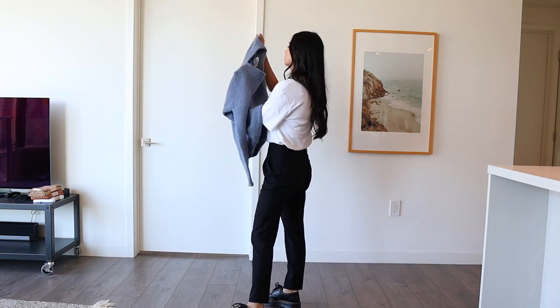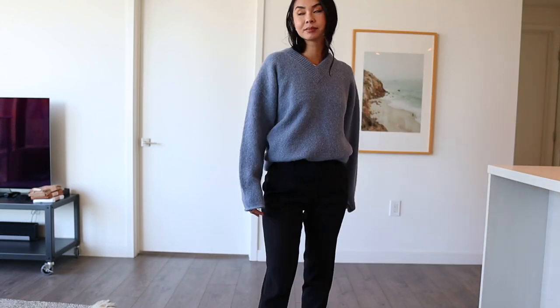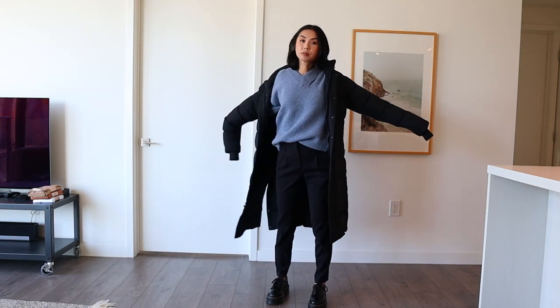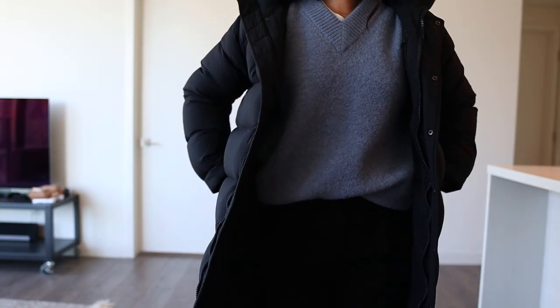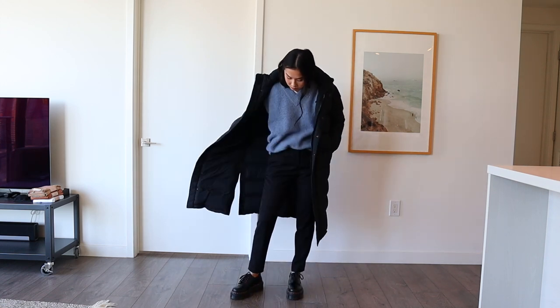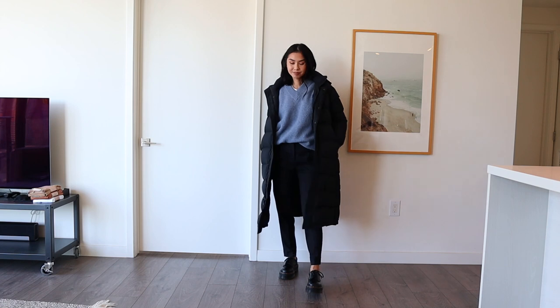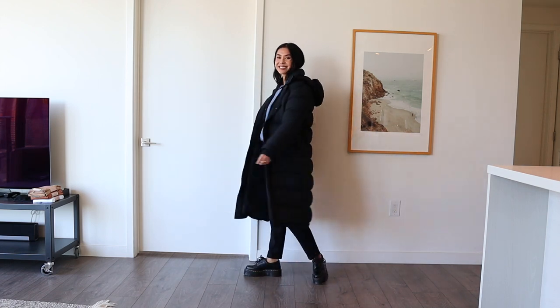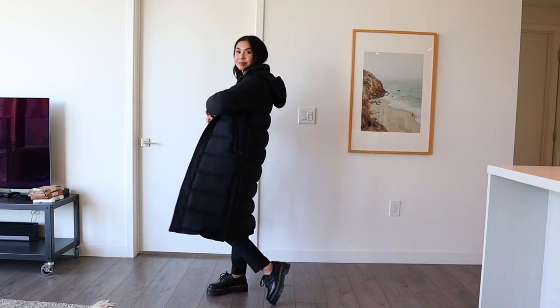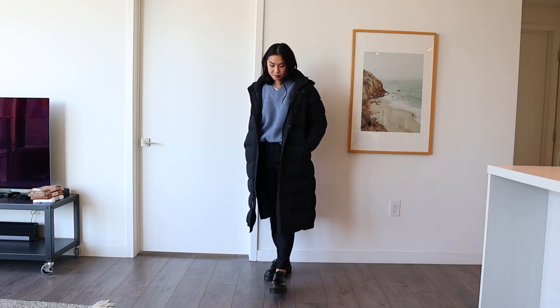With this outfit I wanted to show how a puffer jacket looks with trousers. These trousers fit a little loose at the waist and taper in at the bottom. I'm wearing a blue Acne Studios knitted sweater over a white t-shirt — the sweater is pretty itchy so wearing a white t-shirt underneath helps a lot. For shoes I'm wearing my new 8053 Doc Martens. I chose the black puffer jacket because it matched better with my dark trousers and dark shoes. I've been really obsessed with black trousers lately — I think it's a really cool casual chic look.